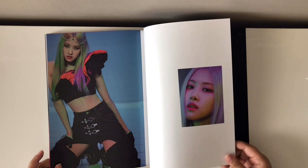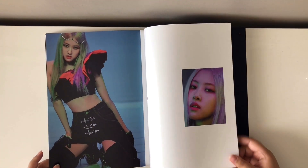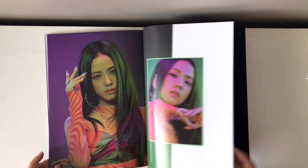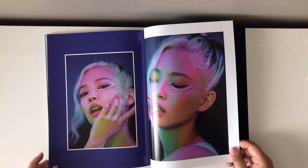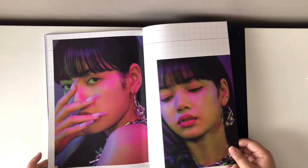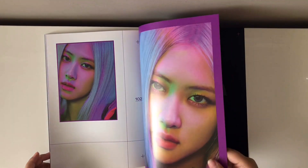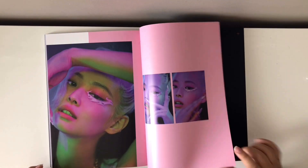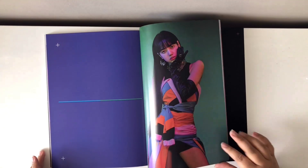I am so mad at how small that Rosé picture is compared to the white space — we could have made it just a tiny bit bigger. Even with these Jennie photos, I wish they were just a little bit bigger. But that's okay.